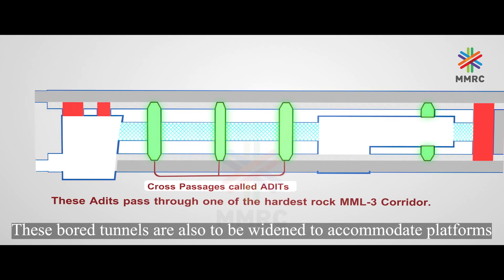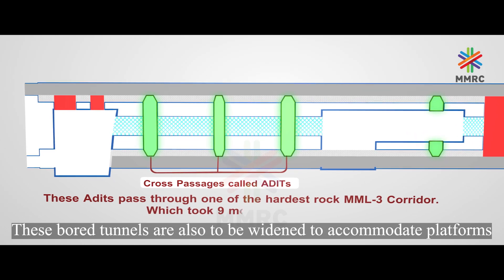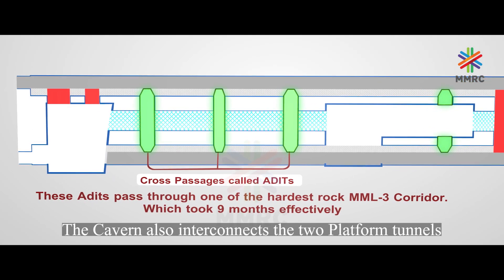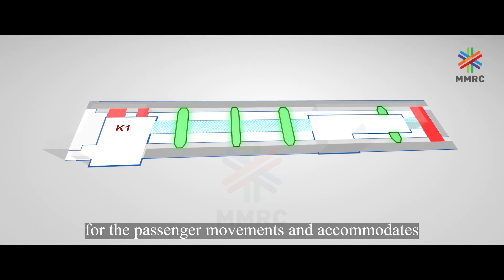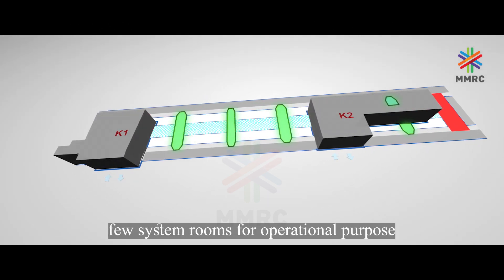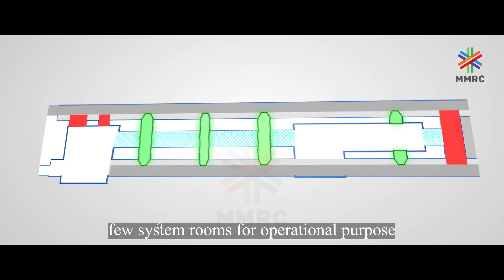These boat tunnels are also to be widened to accommodate platforms. The cavern interconnects the two platform tunnels for passenger movements and accommodates a few system rooms for operational purposes.